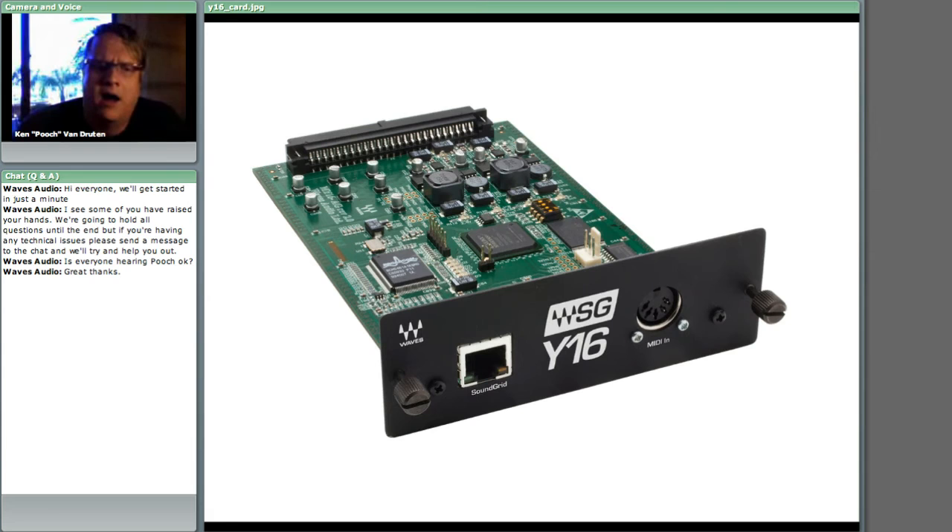That gives you the ability to have 16 inserts per card. If you put two of these cards into a Yamaha console, you end up with 32 total inserts of Waves plugins. Not only can you have those inserts, but the ability to have multiple plugins on each of those inserts is pretty exciting as well.